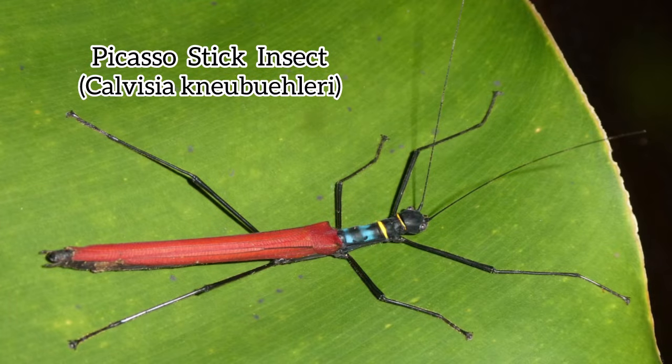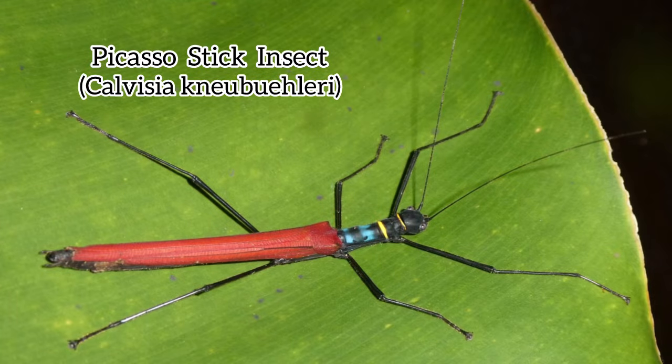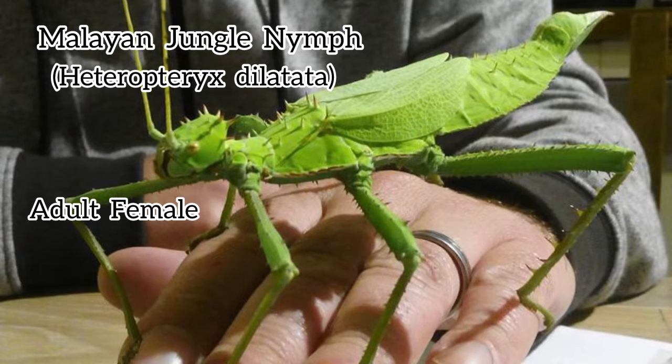This may not come as a surprise to many, but stick insects get their name due to their stick-like body. They look like branches that fell off from a tree, but believe it or not there are many species of stick insects that don't necessarily resemble sticks at all. Take for example Heteropteryx dilatata, commonly referred to as the Malayan jungle nymph — the females do not at all look like any stick. They kind of look like leaves, although they are not leaf insects.